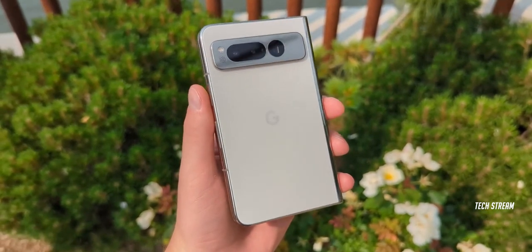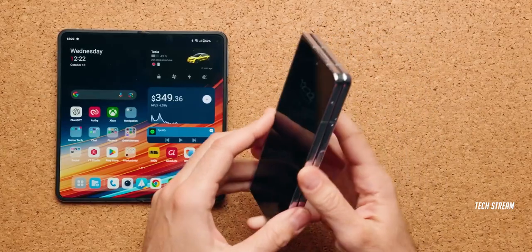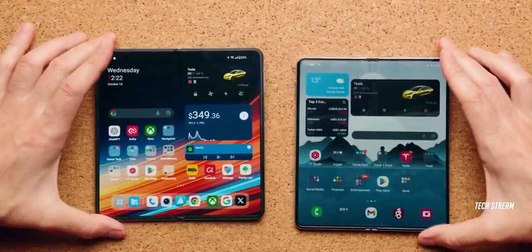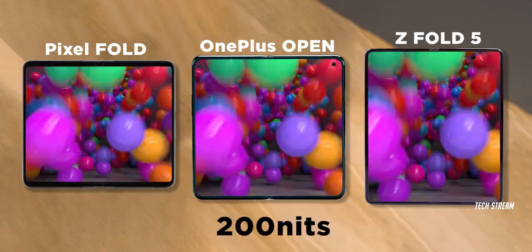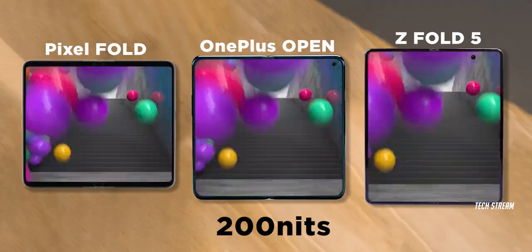The Google Pixel Fold has a 4821mAh battery, while the Galaxy Z Fold 5 has a 4400mAh battery. In a custom battery life test, the OnePlus Open fares very well and easily beats its direct competitors. All phones were tested and manually set at 200 nits of brightness to ensure a level playing field.